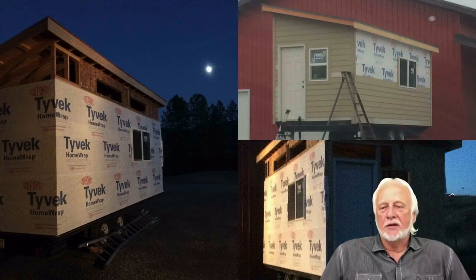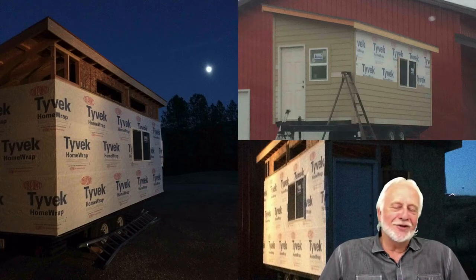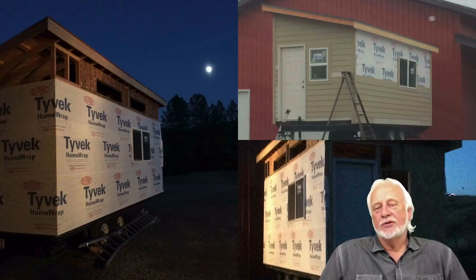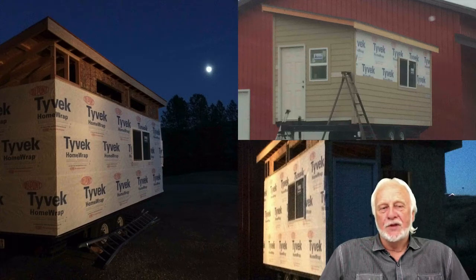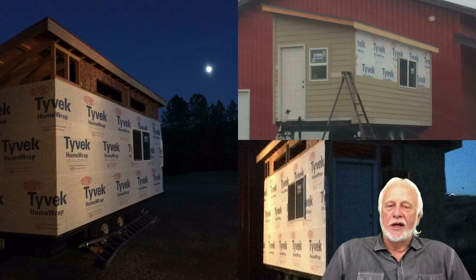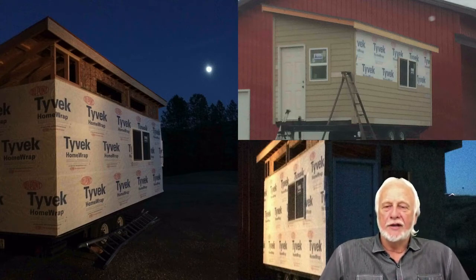It's just like building a house — you frame it with rough framing, Tyvek it so it's watertight and airtight, then do your siding. We chose lap siding. The size is not over 10 feet wide and not over 13 and a half feet tall as you're going down the road, so you don't have to have any pilot cars or permits.